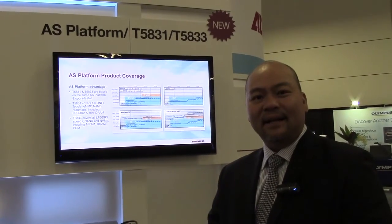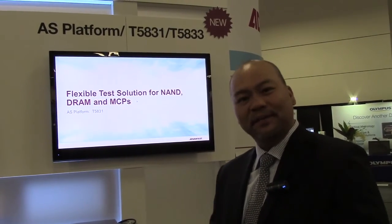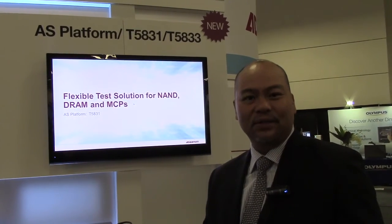More information can be found on our website, Advantage.com, under the products page. Or feel free to come by our booth and we'll have people here who will introduce you to this particular platform and answer any questions you may have. Thank you.